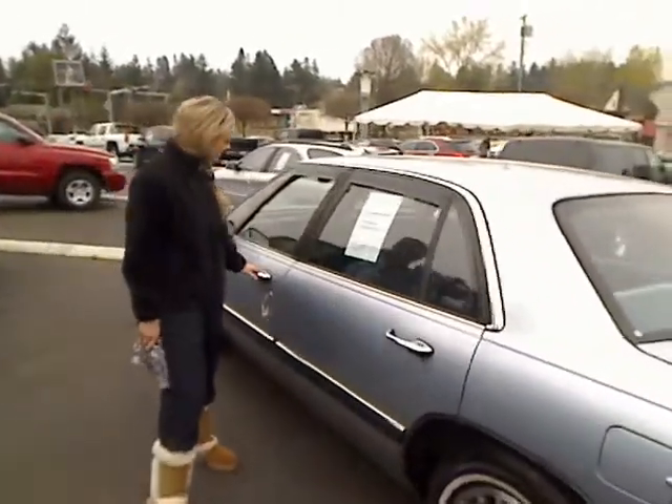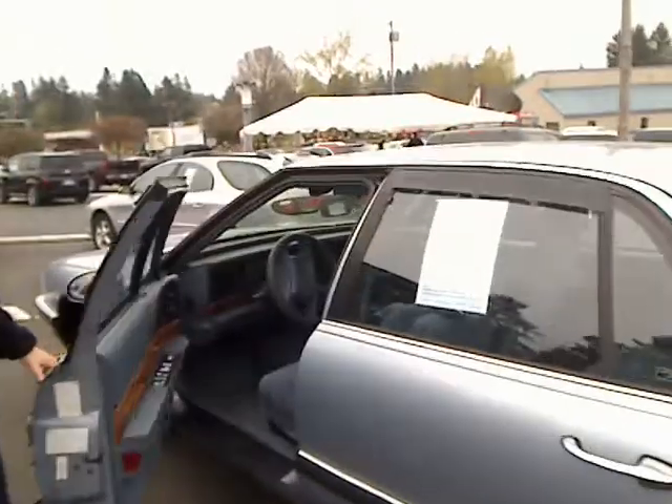Let me give you a quick look inside. Blue fabric, wood accents, and power everything. It's quite clean for its age as well.